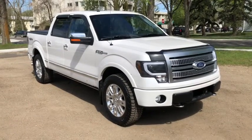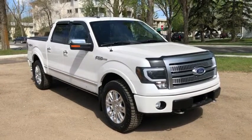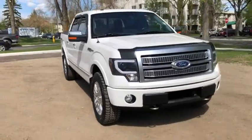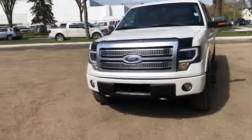Hey, this is Lindsay again at Waterloo Ford Lincoln. Today I'm showing you this 2011 Ford F-150 Platinum in white. This F-150 has the 5-litre V8 engine with automatic transmission and four-wheel drive.